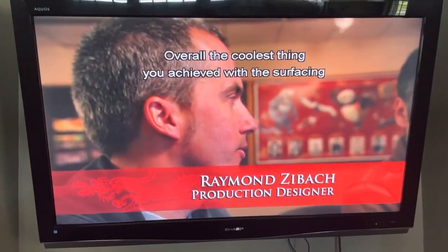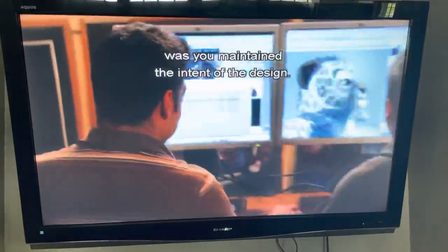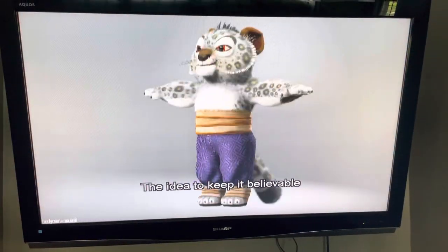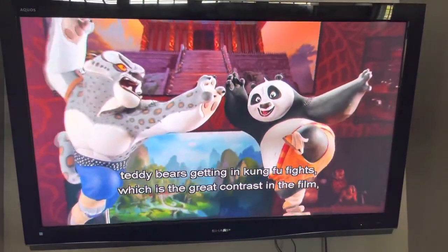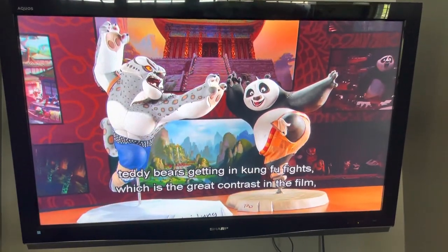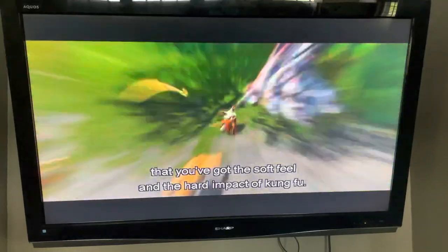Overall, I think the coolest thing that you achieved with the surfacing was you maintained the intent of the design. The idea to keep it believable was to actually make them almost more like plush toys — teddy bears getting in kung fu fights — which I think is the great contrast in the film: you've got this soft feel and then you've got the hard impact of kung fu.